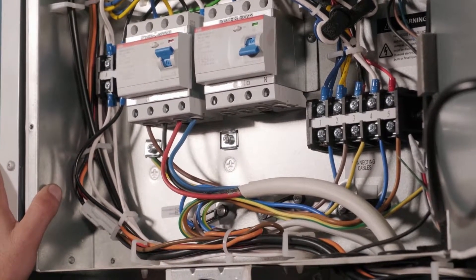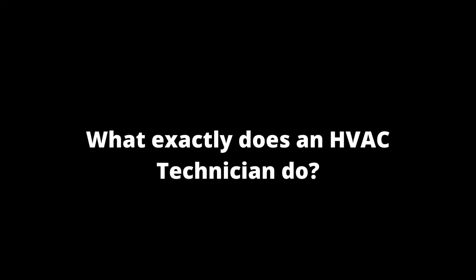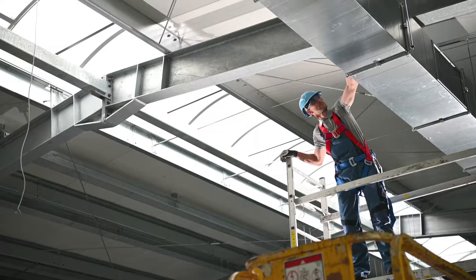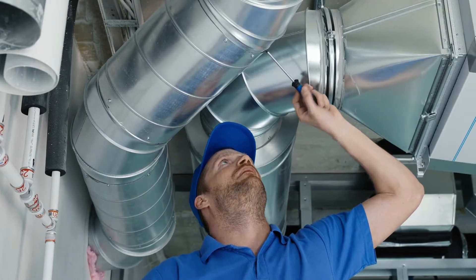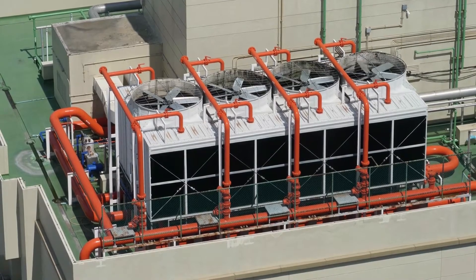So what exactly does an HVAC technician do? HVAC technicians are qualified people who install, repair, and maintain heating, ventilation, air conditioning, and refrigeration systems that regulate the quality and temperature of the air inside homes and businesses.